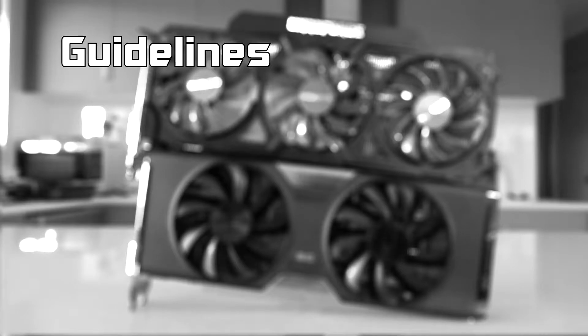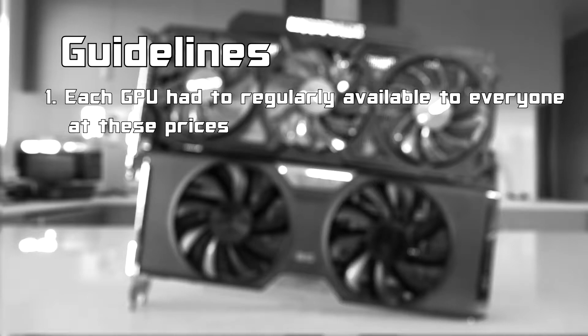First up are the guidelines and rules I use to make this a fair competition. Number one: each GPU had to be regularly available for 150 Aussie dollars or under from places such as Gumtree, eBay or Facebook buy and sell groups, so that these prices were available to as many people as possible.